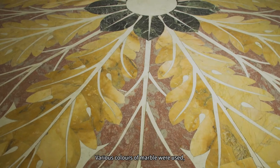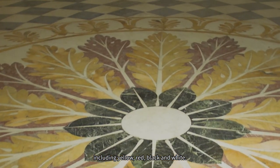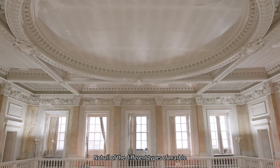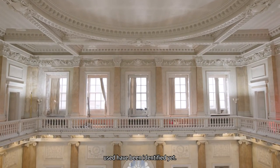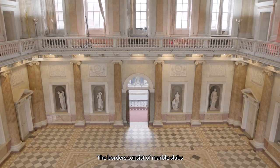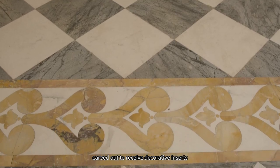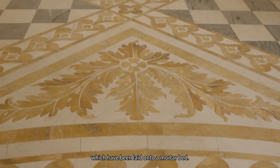Various colours of marble were used including yellow, red, black and white. Not all of the different types of marble used have been identified yet. The borders consist of marble slabs carved out to receive decorative inserts, which have been laid onto a mortar bed.